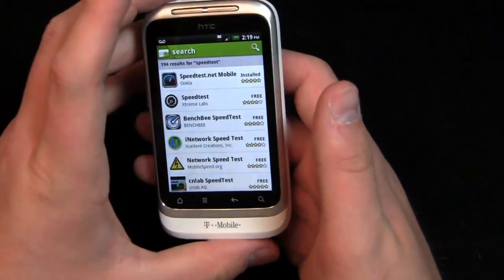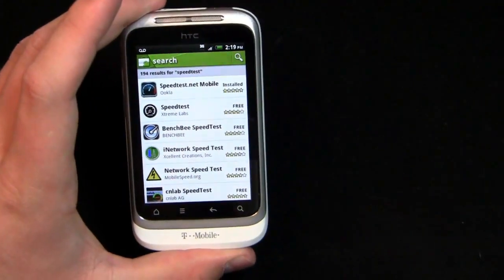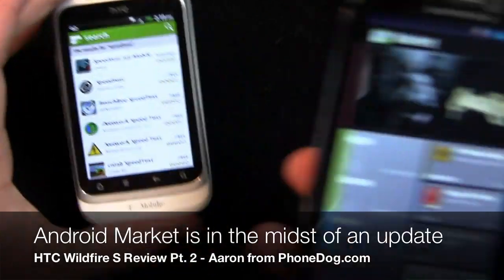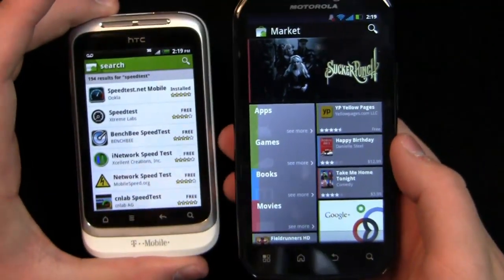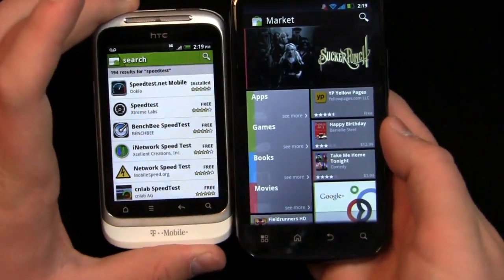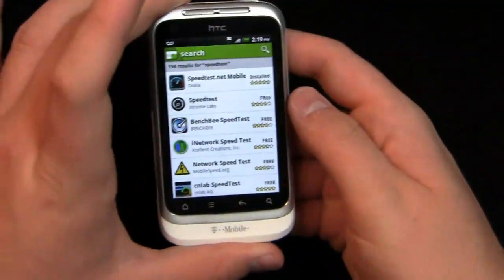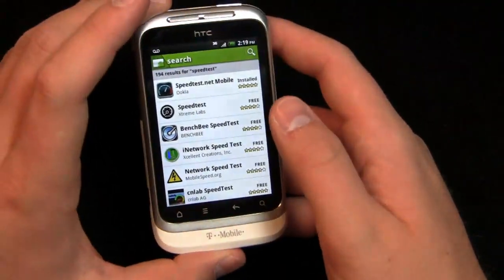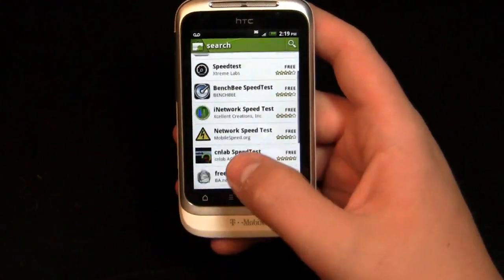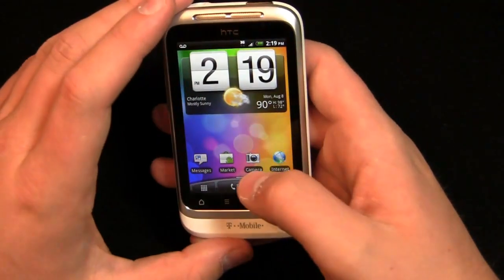Now this one doesn't have the most up-to-date Android Market. You can see the Android Market has changed — in a couple of days it'll be getting the new Android Market, which looks just like this newer version. Here's the old version, here's the new version, sorting by apps, games, books, and movies. That'll come soon to this device in a phased rollout. Since this is the newer device, it's probably one of the ones set to receive it last or close to last.